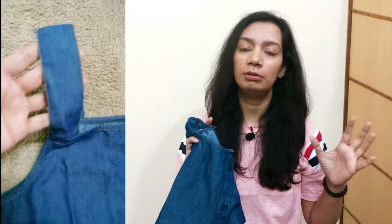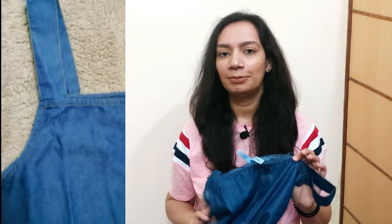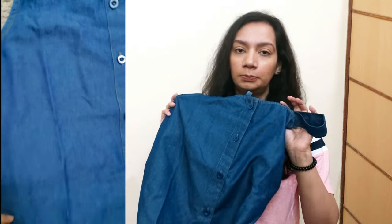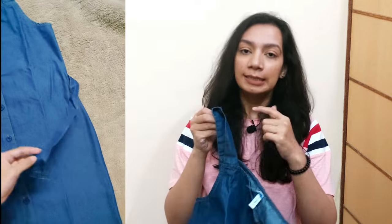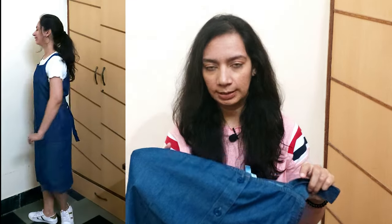I ordered it from Amazon and I am so happy with it — the quality and stitching are really good. It retails for 1100 rupees but you can get it at just 700 rupees, which is actually a steal deal. At 700 rupees, if you can get a dungaree dress of this quality, I would say go and grab this deal!